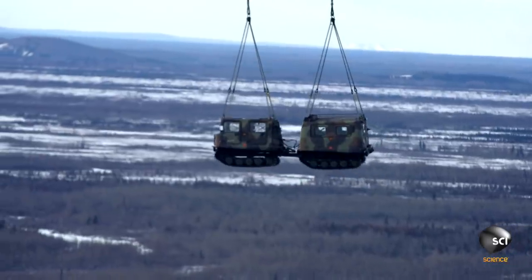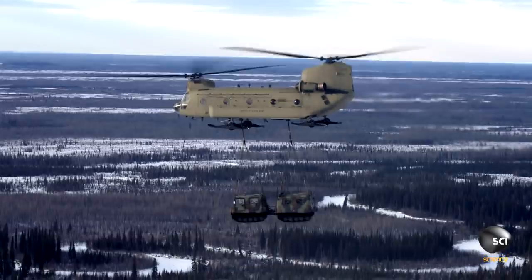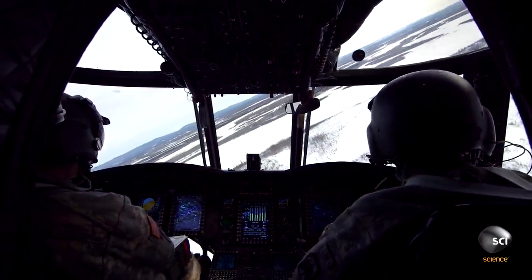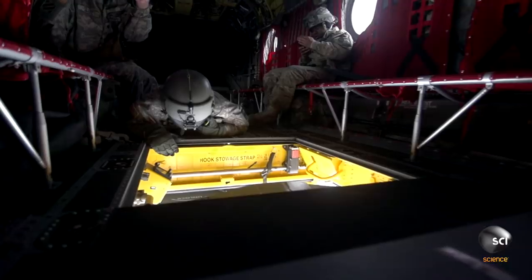The Chinook lifted the heavy load, but now it has to face the challenge of maneuvering the cargo through the winds of Alaska. This state experiences such intense gusts that six of the top 25 windiest places in the country are located here.